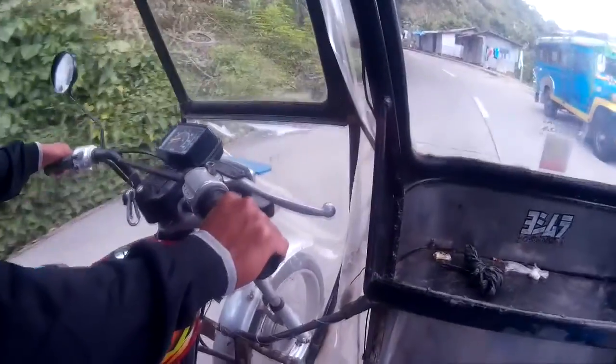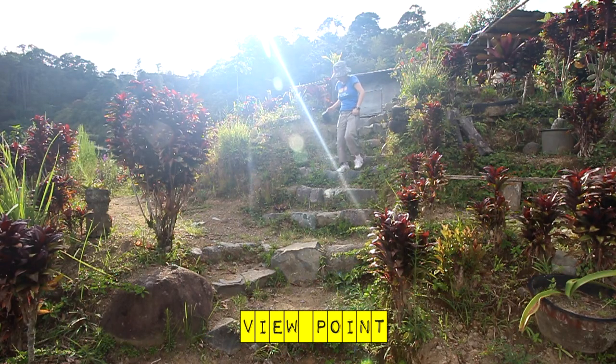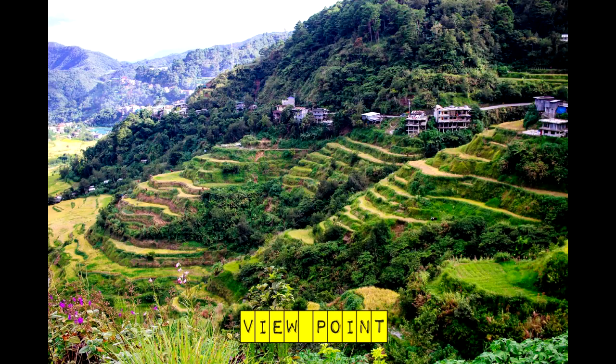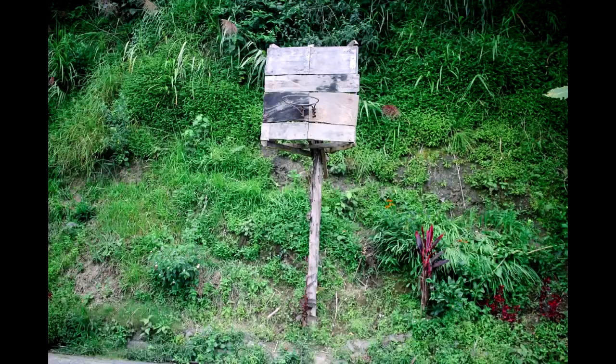The second spot is called Viewpoint — check out the charming handmade sign. I spotted a cool cat outside the exit, and drove past a DIY basketball stand that I just had to photograph.